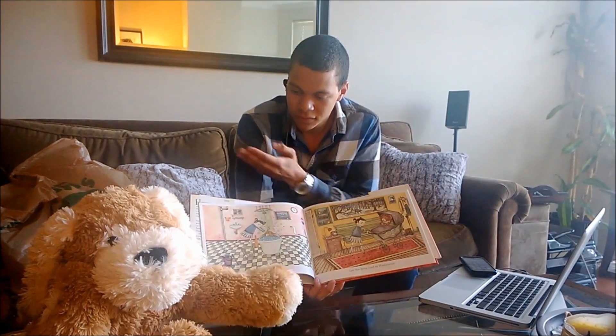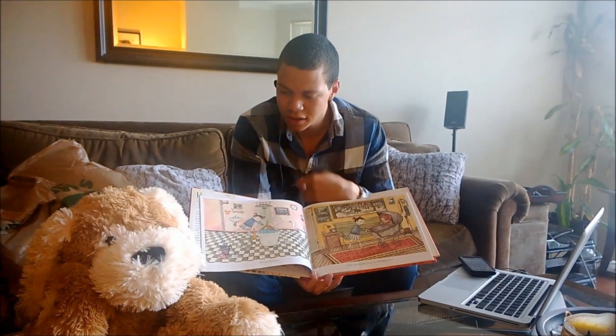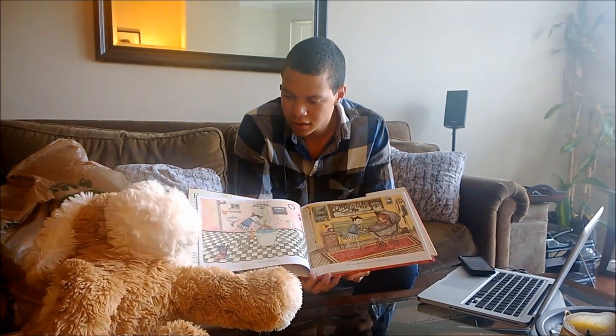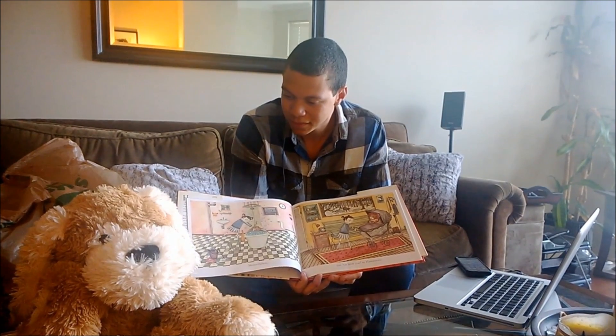Do you see the mice in the picture? How many mice can you find? I see three mice. Did you see the two mice in the purple pail? Yep, there they are.